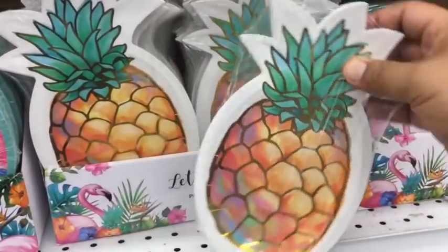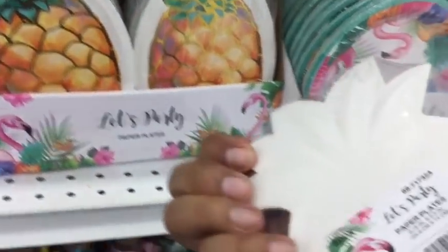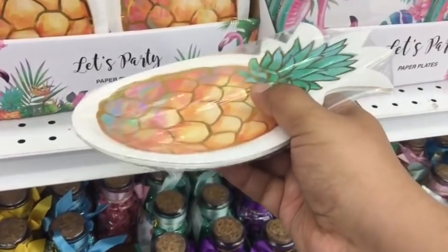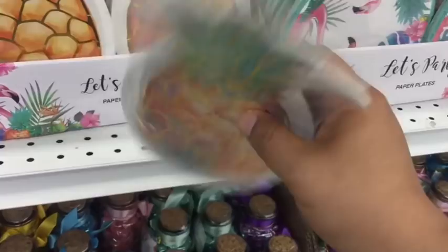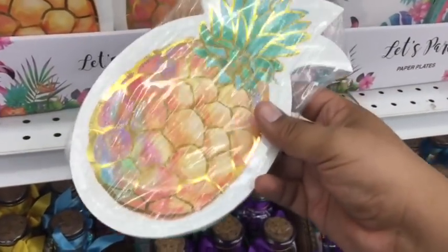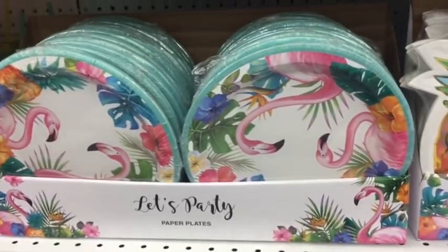These plates are very cute — they actually have, as you can see here, a silver design, and they're actually 99 cents. The only thing is they're not very deep, so they're pretty flat. I think they might be more just decorative, but I'm sure a lot of you are very creative and will find a way to use those. And again, more flamingos.